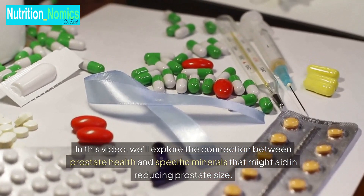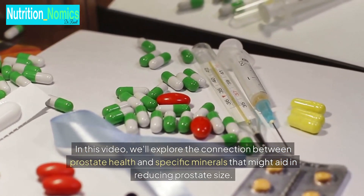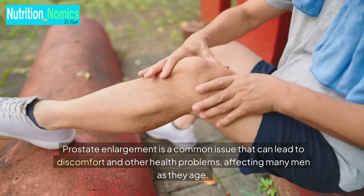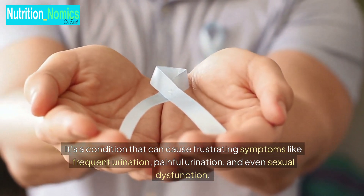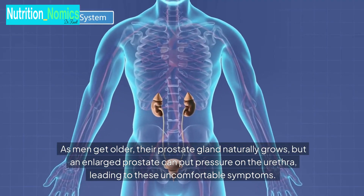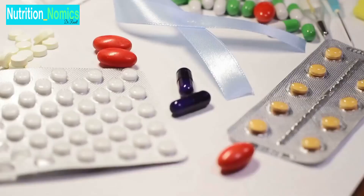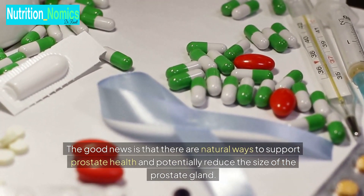In this video, we'll explore the connection between prostate health and specific minerals that might aid in reducing prostate size. Prostate enlargement is a common issue that can lead to discomfort and other health problems, affecting many men as they age. It's a condition that can cause frustrating symptoms like frequent urination, painful urination, and even sexual dysfunction. As men get older, their prostate gland naturally grows, but an enlarged prostate can put pressure on the urethra, leading to these uncomfortable symptoms. The good news is that there are natural ways to support prostate health and potentially reduce the size of the prostate gland.